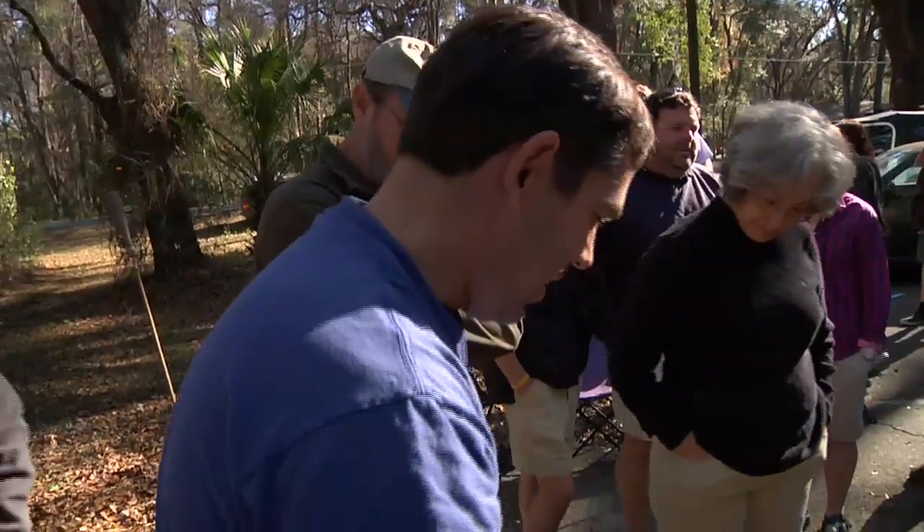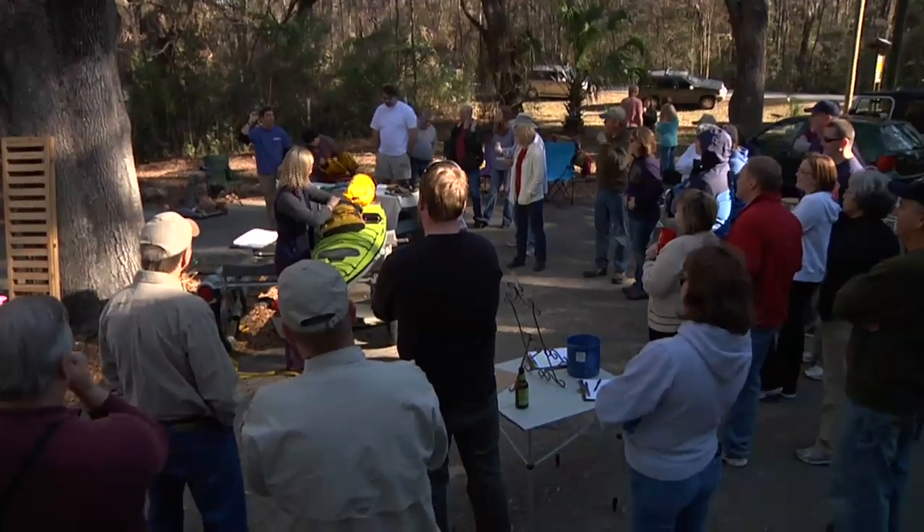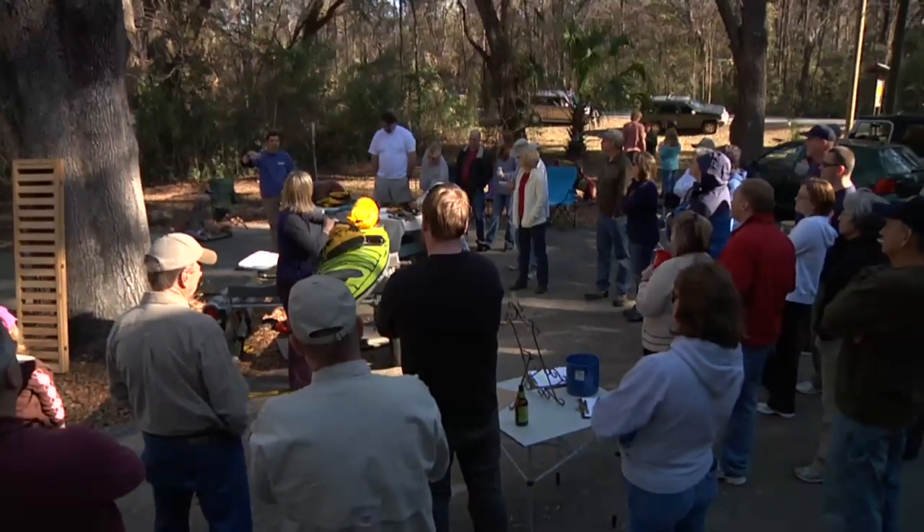This is Georgia Ackerman. Her and her husband Rick Zelznack own the Wilderness Way near Wakulla Springs. I dropped in on an event they were having at the store. I was looking for a little knowledge on a subject that's been of interest to me lately.